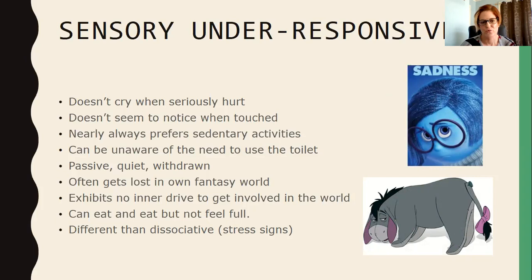Under-responsive kids can eat and eat but not feel full. I've heard of parents locking the fridge because the child can't register that they're full — the messages from the stomach saying 'I'm full, I can stop eating now' don't get through. Registration is when those messages reach the brain. It's also important to distinguish this from dissociation: a child who is in overload and has shut down can start to look like an under-responsive child.